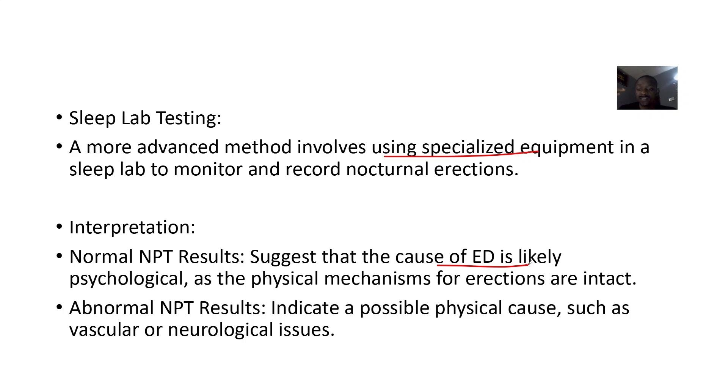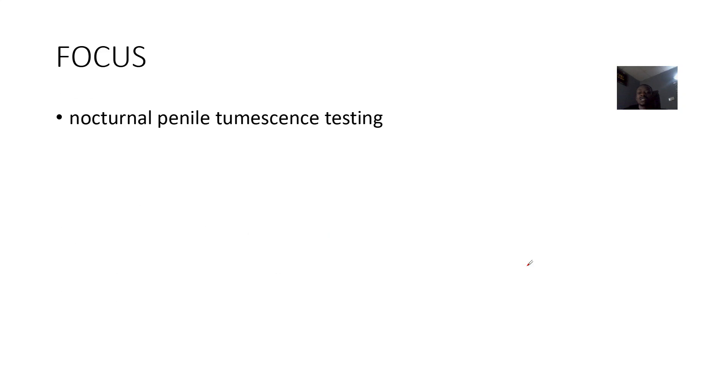The interpretation is that if erections occur during sleep, it suggests the cause of erectile dysfunction is psychological, since the physical mechanisms of erection are intact. When you sleep you have erections, but when you're awake you might be thinking about your problems — that's the psychological aspect. If you can maintain erections while you sleep, it shows the cause is psychological.